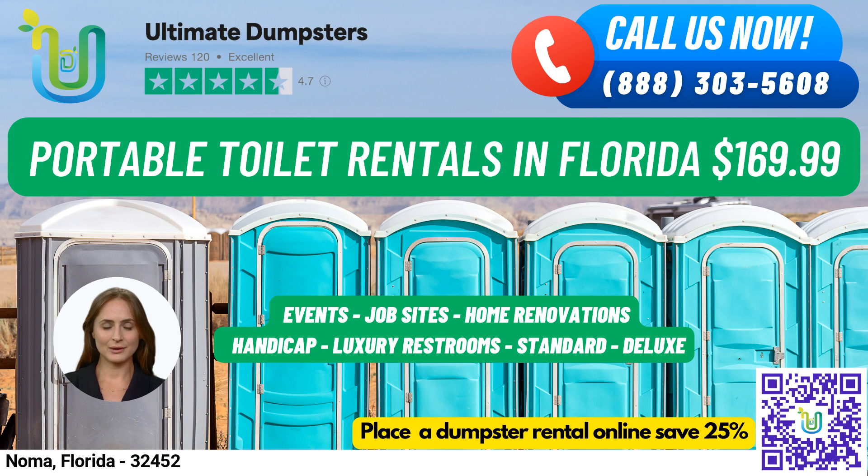Fun fact about Noma, Florida: it's a small town with a population of around 200 people, located in the Panhandle region of the state. Thanks for considering Ultimate Dumpsters for your portable toilet rental needs.